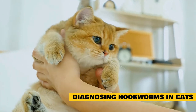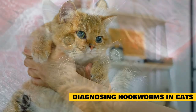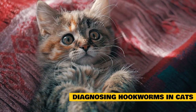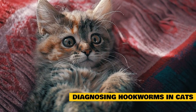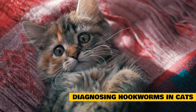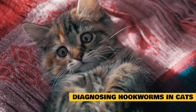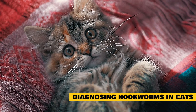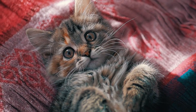Once a cat tests positive for hookworms, there may be a need for additional testing, including a urinalysis and blood work, so your vet can determine the necessary course of action. These tests will look for low hemoglobin levels, which are indicative of anemia, and low kidney function resulting from dehydration. The necessity for these additional tests is determined by the cat's overall health and clinical signs.